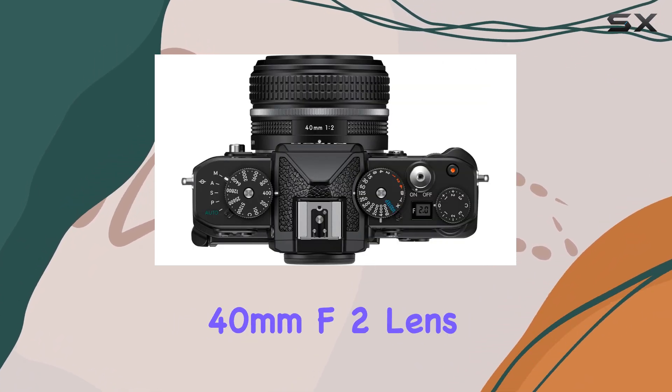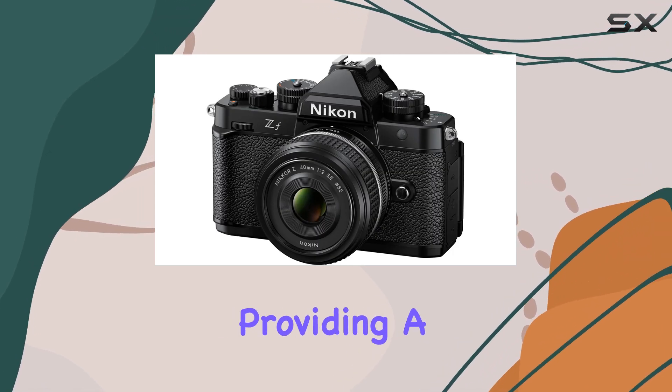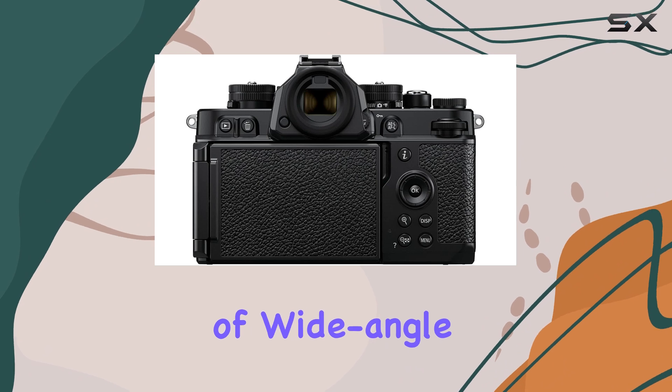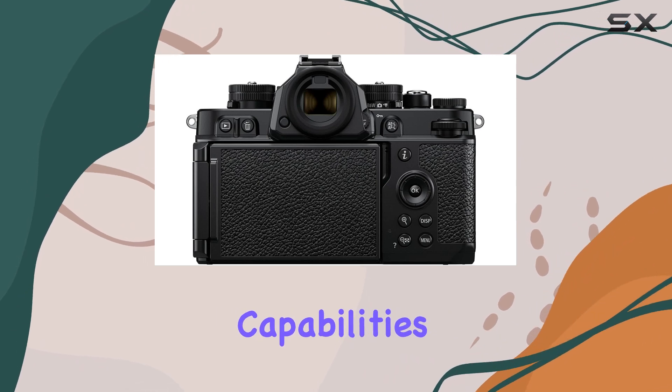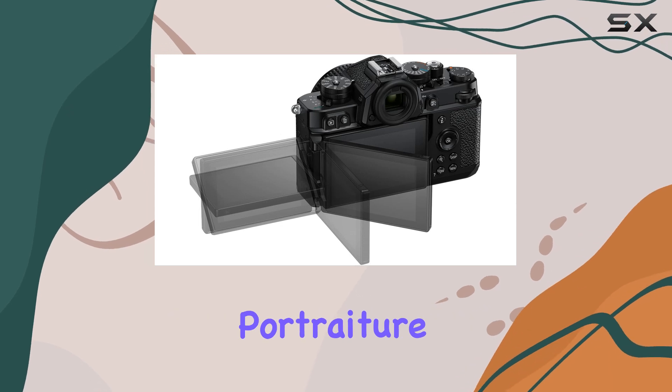The inclusion of the fast 40mm F2 lens adds to the versatility of this camera, providing a great balance of wide-angle and shallow depth-of-field capabilities. This lens is perfect for low-light situations, portraiture,